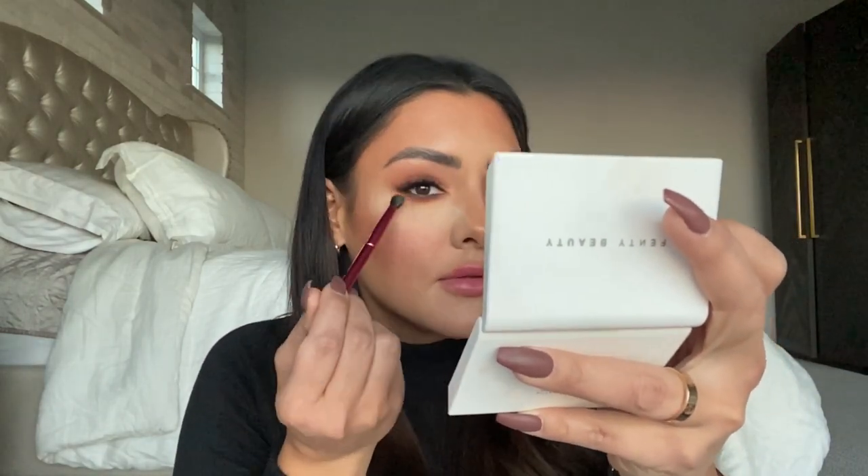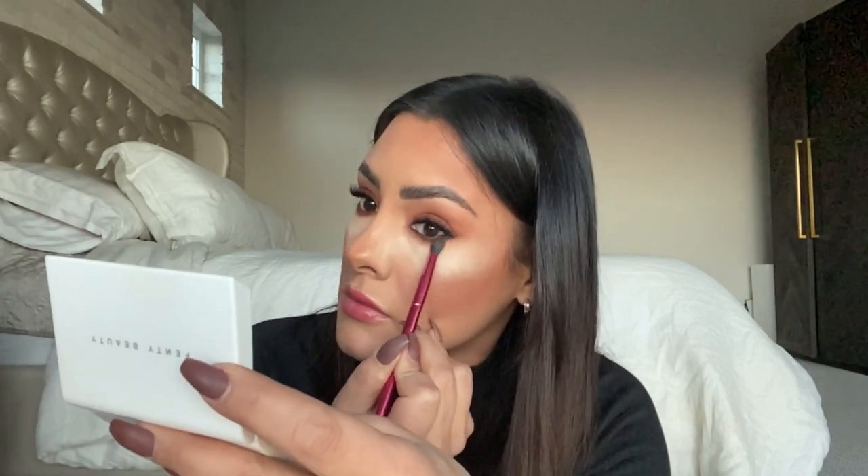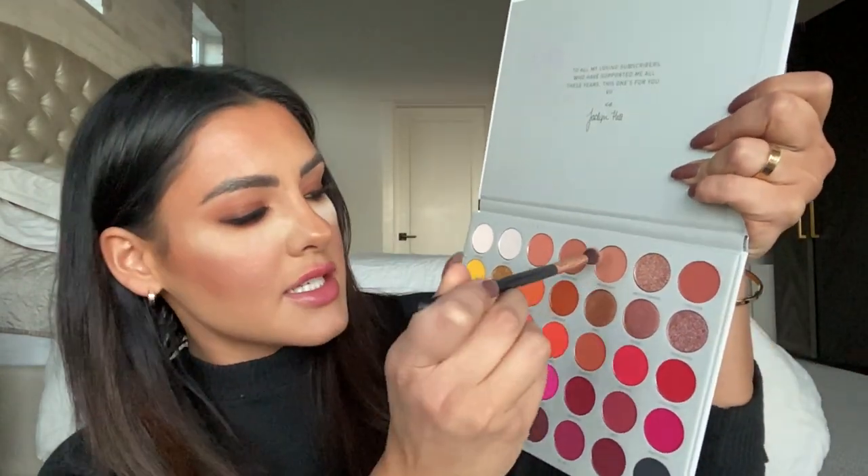I'm bringing it down pretty far. Now I'm using the shade Perfectionist again — basically the same three colors I used up top, I'm using on the bottom. I'm going to continue this down and just blur it out and create a soft ombre, just nice and blown out.